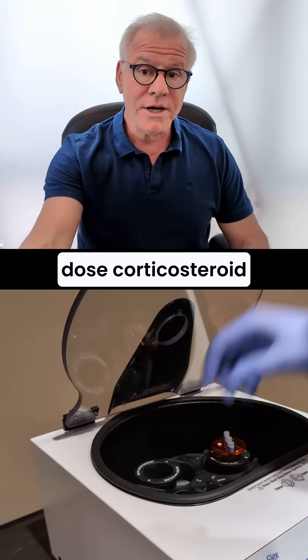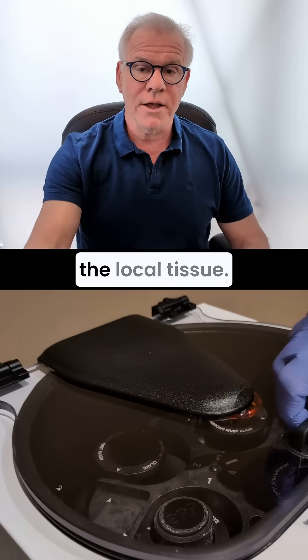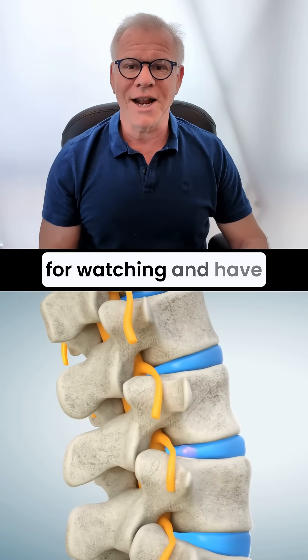Now, you can use high-dose corticosteroid as is commonly used, but that could be toxic to the local tissues. Hopefully, that answers your question about what causes cervical vertigo. Thanks so much for watching and have a great day.